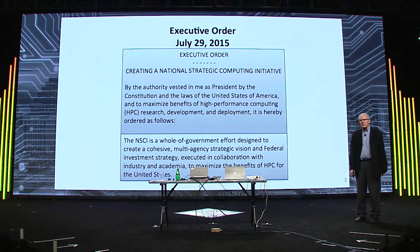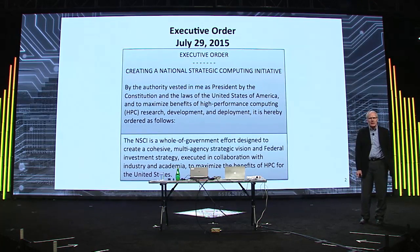What does that mean? That's a lot of what we're discussing today. First of all, it's an initiative — the NSCI is really the beginning of something. I admire the Europeans for having their whole plan laid out, but we're not at that point yet. We know generally what we want to do, but exactly how we're going to do it remains to be determined.